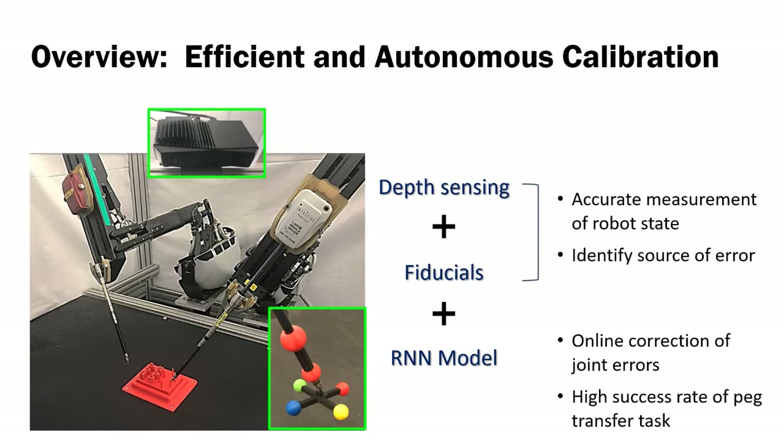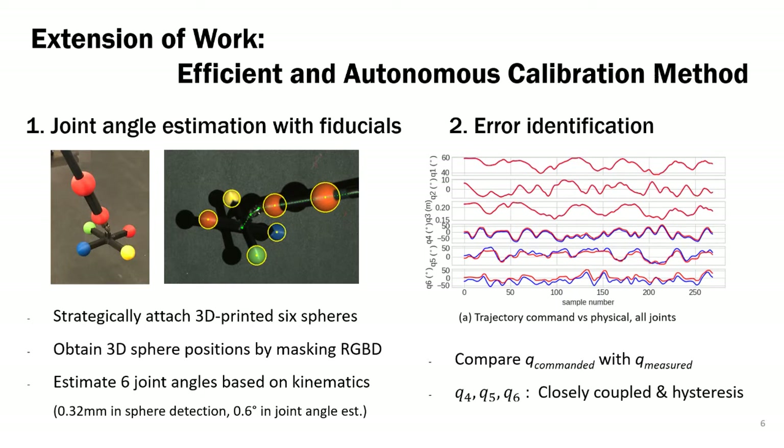From this method, we could get accurate measurement of robot state, identify the source of error, and attain a high success rate of packet transfer using online correction of joint errors. We print 6 fiducial spheres and strategically attach 2 spheres on the pole shaft and 4 spheres on the jaw. We obtain the 3D position of the spheres by masking depth and color in the point cloud, then estimate 6 joint angles based on DVRK kinematics. The accuracy of the measurement is 0.32 mm in sphere detection and 0.6 degrees in joint angle estimation.